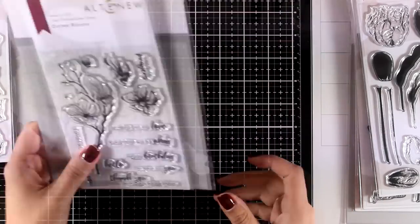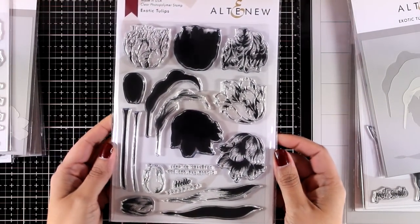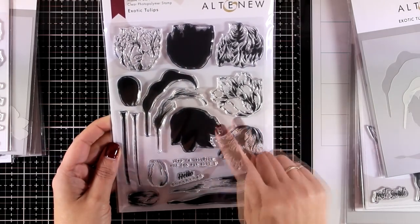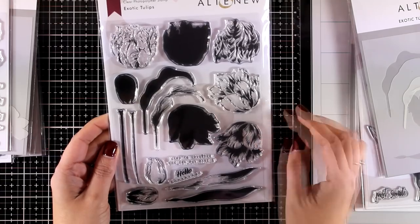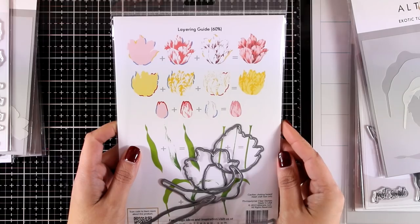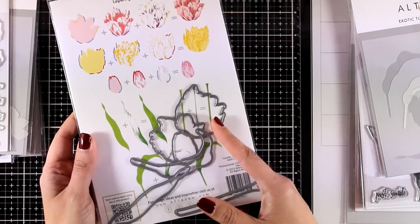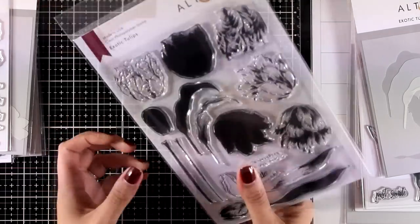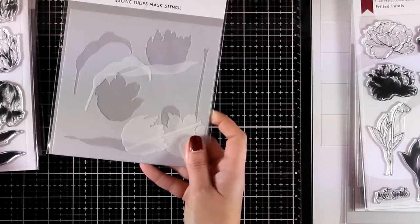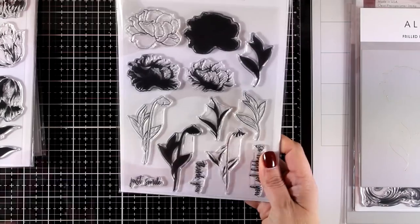Here is another gorgeous design called Exotic Tulips — great for an art journal project. This is a layering stamp set so you can get different layers to stamp one on top of the other to get beautiful dimension, but it also gives you the outline so you can just color them with your mediums. Of course there are matching dies available, plus a stencil for both stenciling and masking. I will be using this stamp set in next week's video.